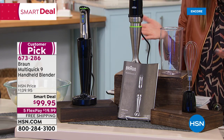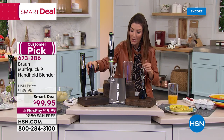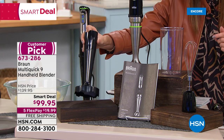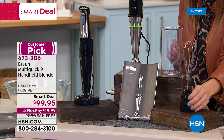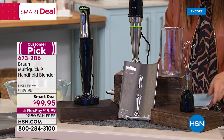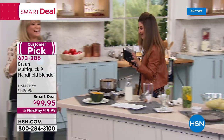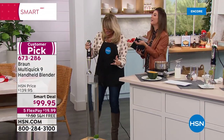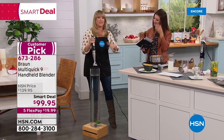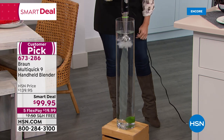We're bringing you the Braun MultiQuick 9 at a smart deal price - our lowest price ever, under $100 with five flexible payments and free shipping. We're giving you one of their most popular accessories: the puree and masher, so you can make the best mashed potatoes ever - usually a $25 value. We're also including the whisk for perfect whipped cream every time, plus the beaker. Kelly D. Dream is here. This is one of my favorite machines - I actually used to hate hand blenders because they would spray everywhere. That's not going to happen with your Braun.